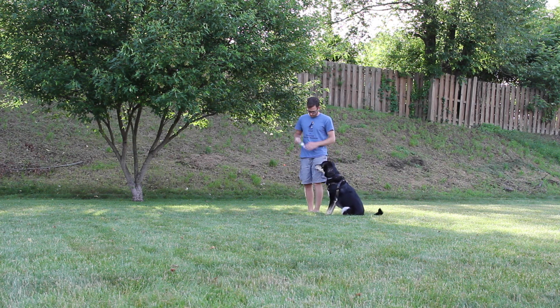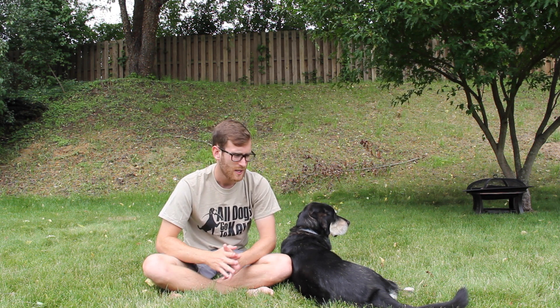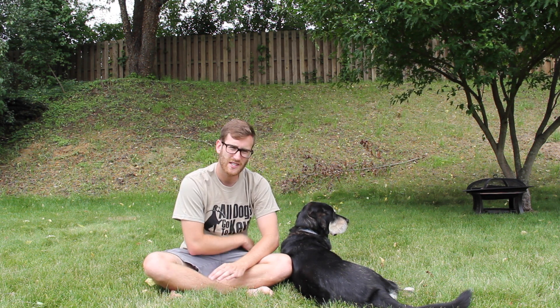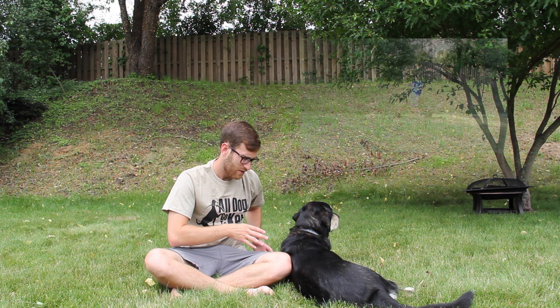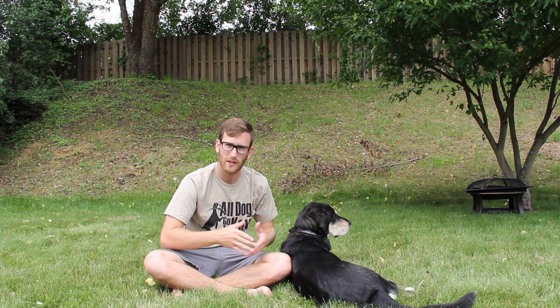I teach two different behaviors: a loose leash walk and a heel. Heeling I teach kind of formally. Heeling means the dog is on your left side where its head and shoulder is right around where your hip is, and they should be pretty close to you as well.